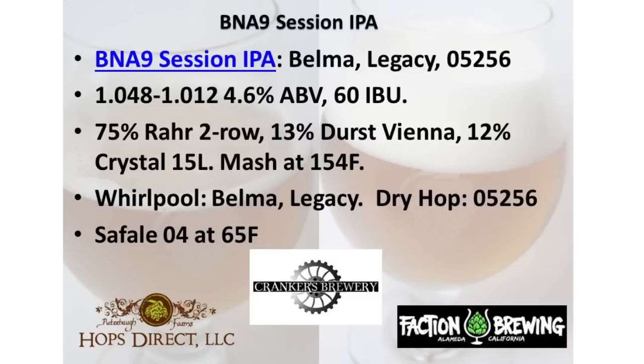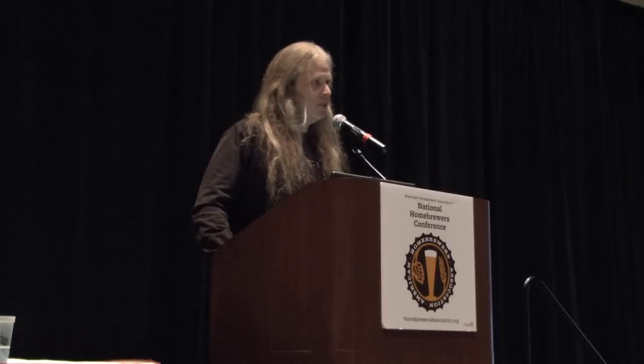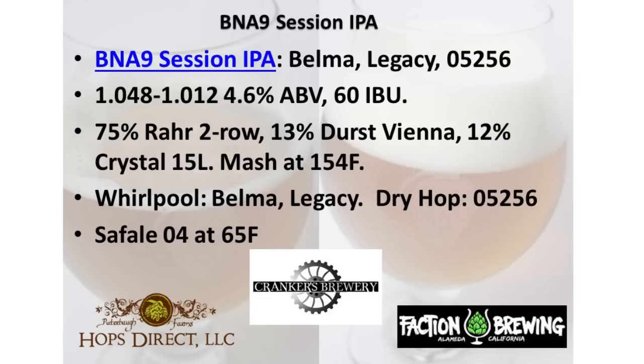There's a beer coming around right now — BNA 9 Session IPA — that Mike McDole, myself, and Adam Mills from Crankers put together. A nice little session beer featuring three of the hop varieties we'll go into more detail on a little bit later: Belma, Legacy, and a new numbered variety from Hop Steiner, 05256. A nice sessionable beer you can drink in quantity. Special thanks to Hops Direct for providing the hops we used in the whirlpool, and Faction Brewing out of Alameda for help with the 05256.